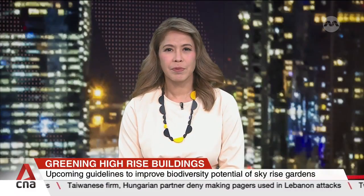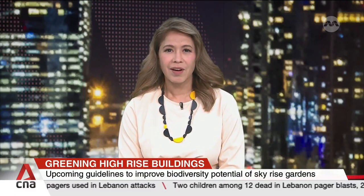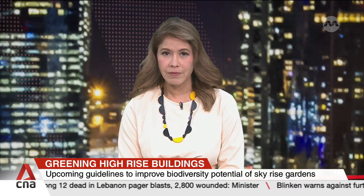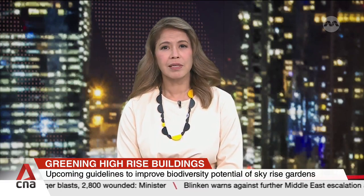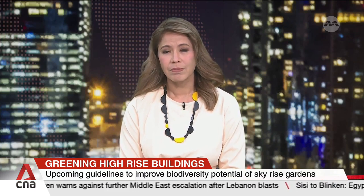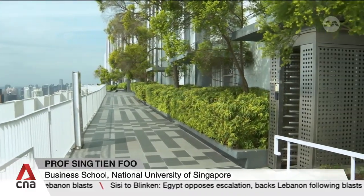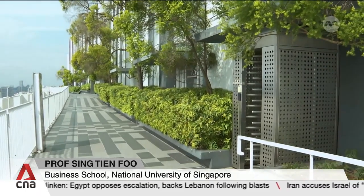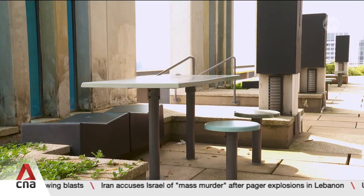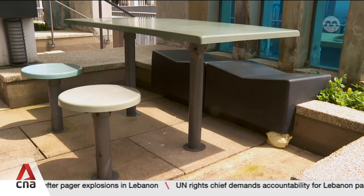Also in the pipeline are plans to improve high-rise buildings to better connect the urban landscape with the environment. The URA is seeking feedback from industry professionals, academics, and nature groups to help achieve this goal. The new plan expands on the current Landscaping for Urban Spaces and High Rises, or LUSH, programme — a scheme that spells out requirements and incentives for greenery and communal spaces to be included in buildings.